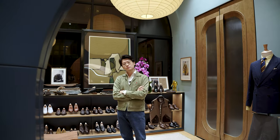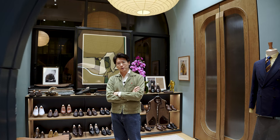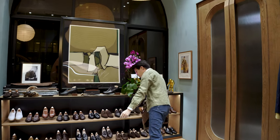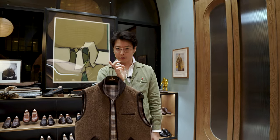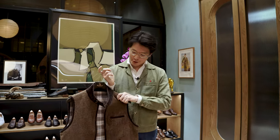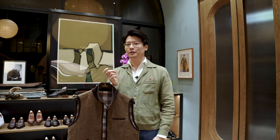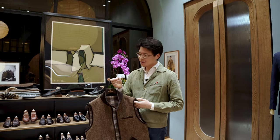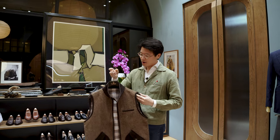Hi everybody. We're going to talk about a new product today. This is the Calistoga Vest. This was actually a project I worked on years ago for an organization, and we made some special editions for them. And then we really liked the design, so we kind of refined it and we brought it out again.